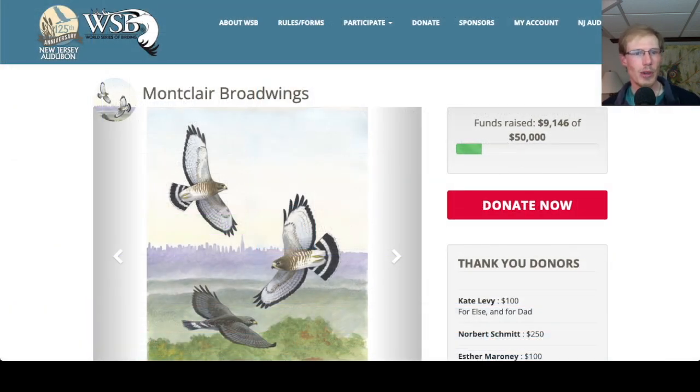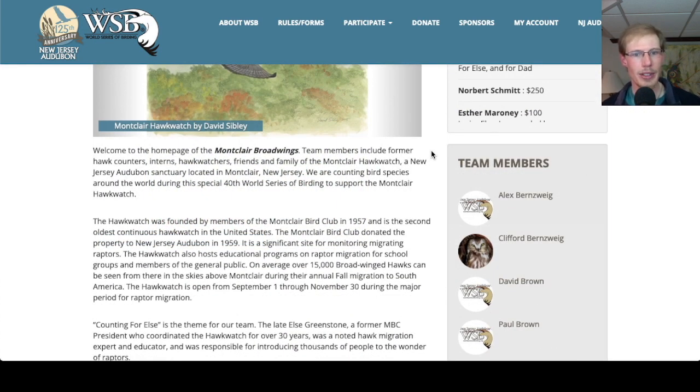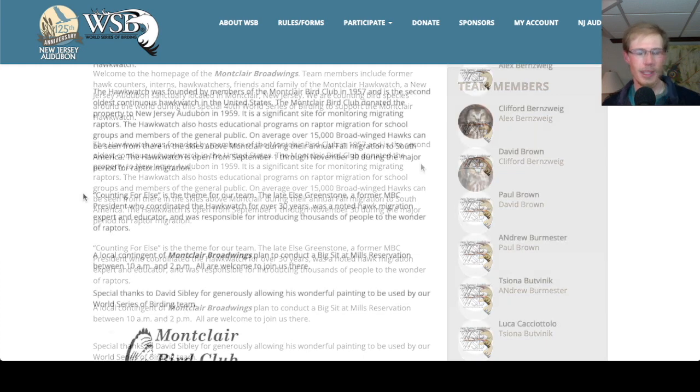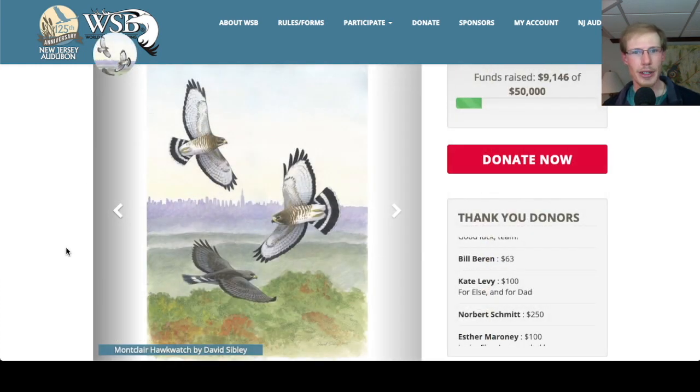Now let me talk more in depth about the World Series of Birding team that I'm on, the Montclair Broadwings. Team members include former hawk counters, interns, hawk watchers, friends, and family of the Montclair Hawk Watch, a New Jersey Audubon Sanctuary located in Montclair, New Jersey. We are counting bird species during the special 40th World Series of Birding to support the Montclair Hawk Watch. The hawk watch was founded by members of the Montclair Bird Club in 1957 and is the second oldest continuous hawk watch in the United States. Counting for Elsa is the theme of our team — the late Elsa Greenstone, a former Montclair Bird Club president who coordinated the hawk watch for over 30 years, was a noted hawk migration expert and educator responsible for introducing thousands of people to the wonder of raptors. This cause is close to my heart because I was the spring counter at the Montclair Hawk Watch in 2018.